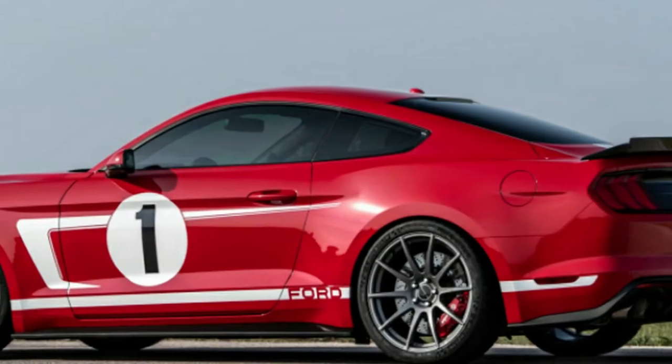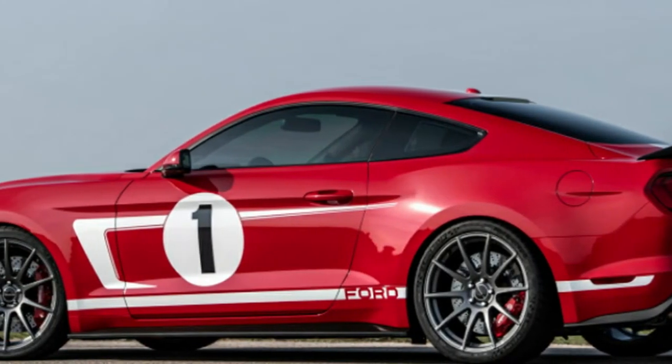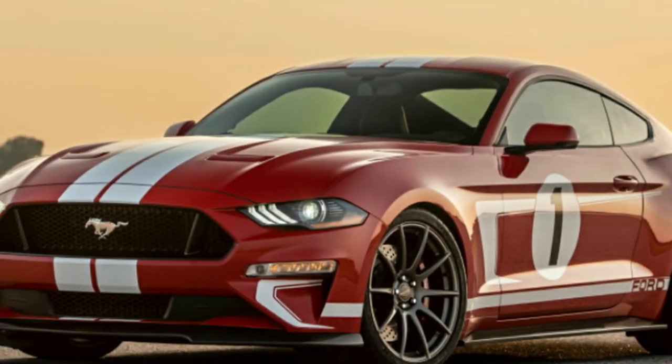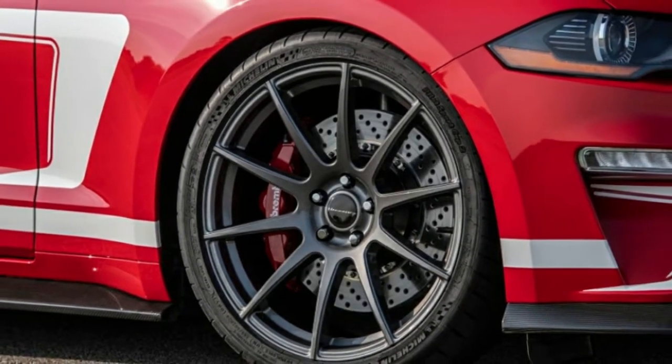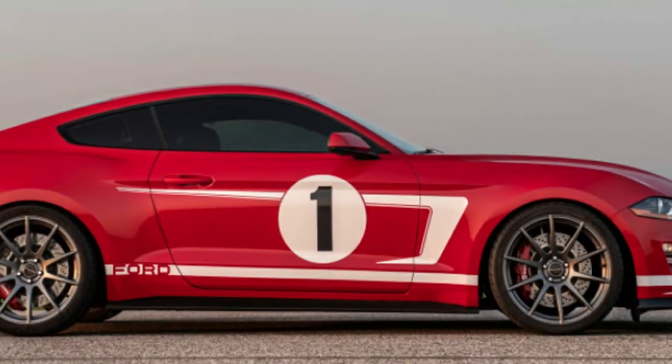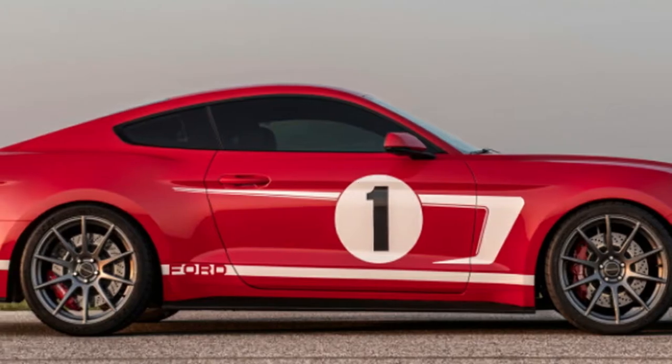In our rush to get behind the wheel of this incredible Mustang, we had overlooked that bothersome winter timing. The day the Mustang arrived, it was below freezing and our first real snowfall was on the way. And obviously, the vehicle was still on summer tires — not exactly ideal conditions — so we set out to get as much seat time as possible while the streets were at least dry.